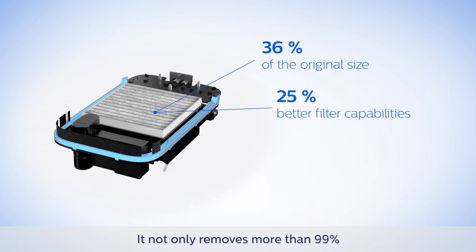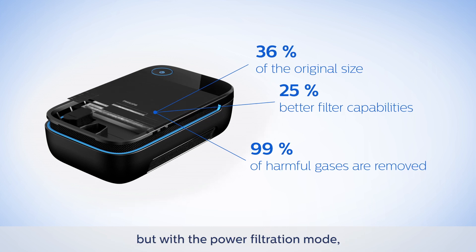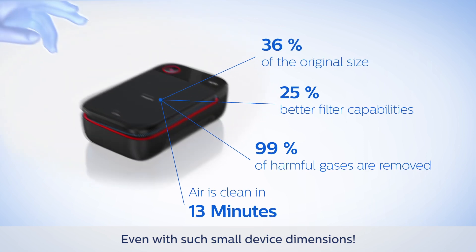It not only removes more than 99% of harmful gases and pollutants from the air, but with the power filtration mode your air is clean in just 13 minutes, even with such small device dimensions.